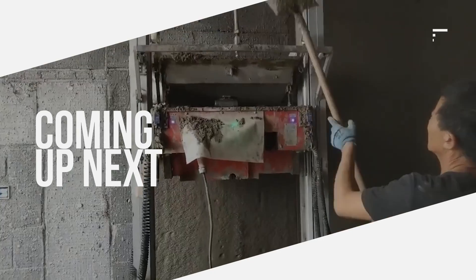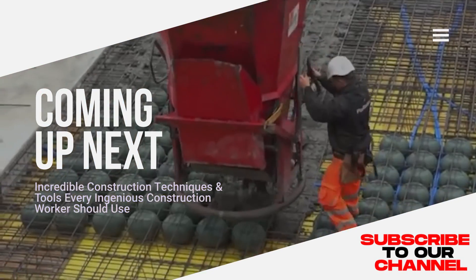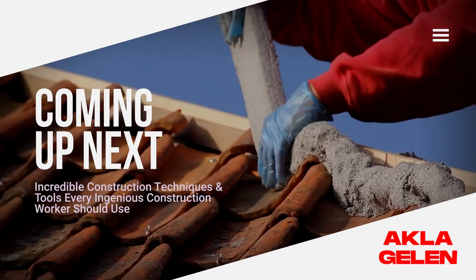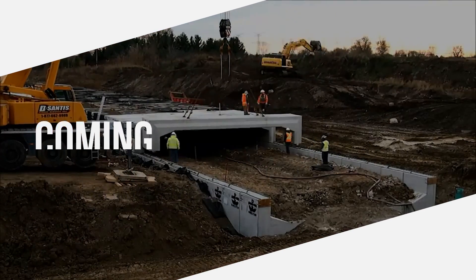Techniques and tools used in construction evolve with technology. This makes the work done faster and makes the work of employees easier. Something pleasant to watch emerges for us — let's see what techniques and tools we show in the video.